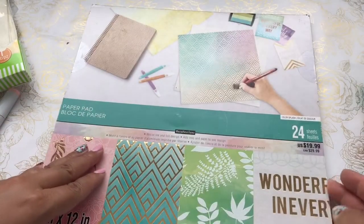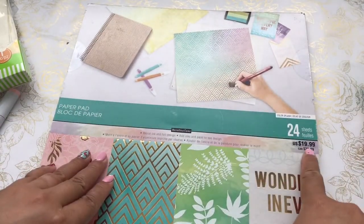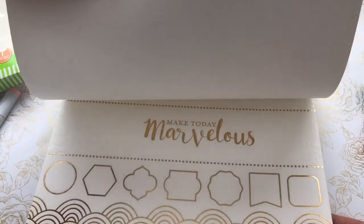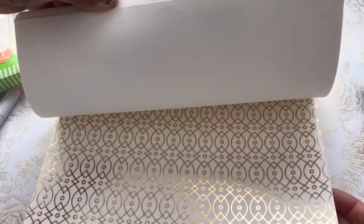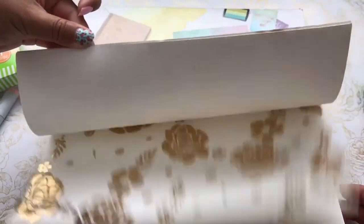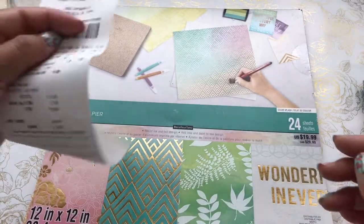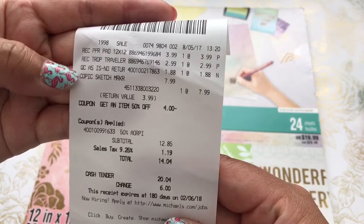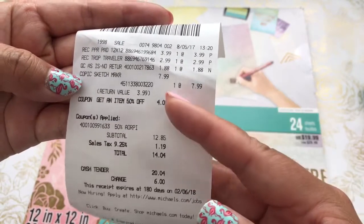Lastly, this is one of the Recollections paper packs, originally $19.99. I got this on clearance for $3.99. This is a pad where there's an emboss resist and you can use your alcohol inks, sprays, and markers to create fun tags or cards. I love the gold detailing, so I picked this up for $3.99.